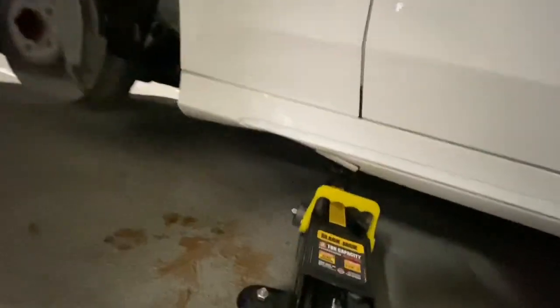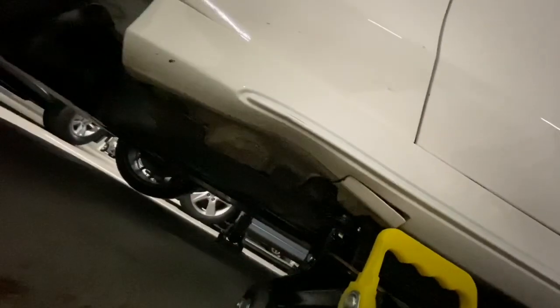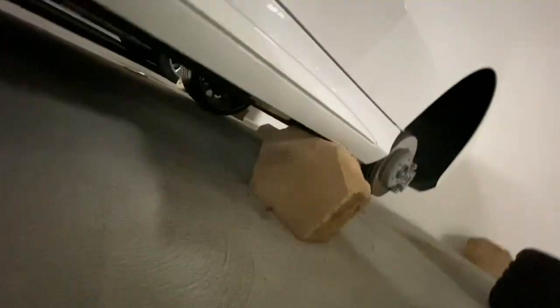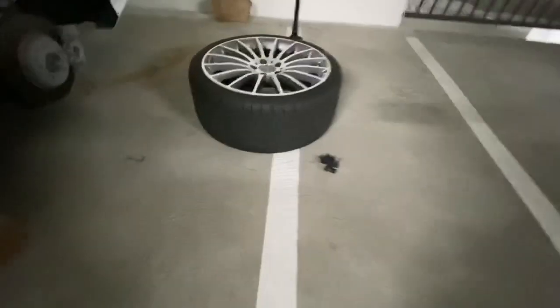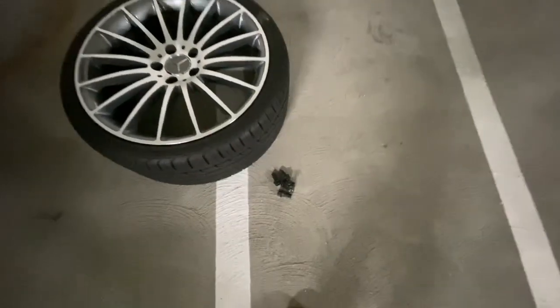I pulled out one of the bricks and the side skirt is definitely damaged — damaged in all the spots. As you can see, it's like dented. I'm going to have to add that to the claim for those repairs. I still have yet to remove this one, but it's probably going to be a similar situation. At least these thieves left behind the lug nuts, which I think are like $8 a piece — so thank you thieves for at least doing that much.